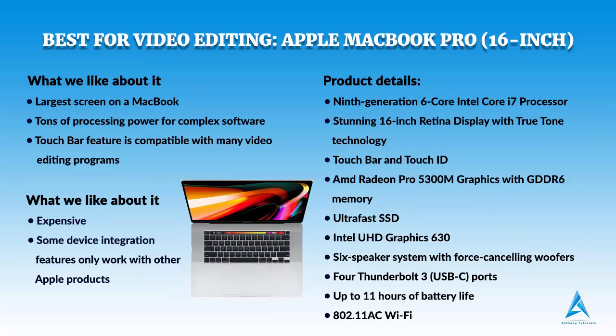Best for Video Editing: Apple MacBook Pro 16 Inch.